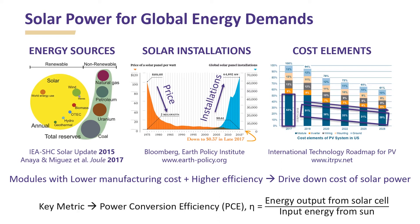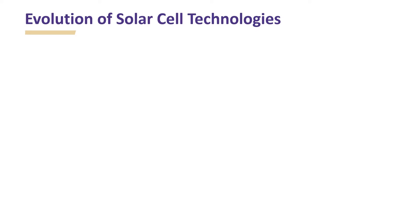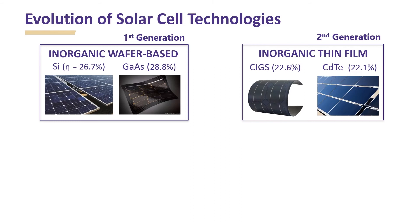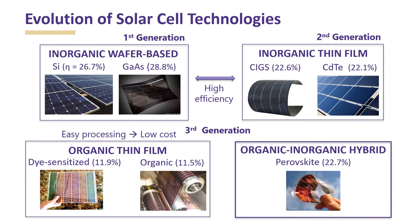One of the key metrics used to assess the potential of a solar cell technology is power conversion efficiency — the ratio of the energy output from the solar cell with respect to the input energy from the sun. Solar cell technologies have evolved with the discovery and emergence of new semiconductor absorber materials. Solar cells based on inorganic wafers such as silicon and gallium arsenide constitute first generation technologies. Solar cells based on inorganic thin films such as CIGS and cadmium telluride constitute second generation technologies. These technologies have the merit of high efficiencies over 20% but require high cost processing techniques.